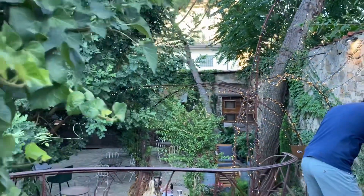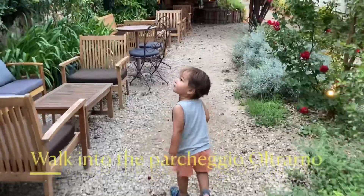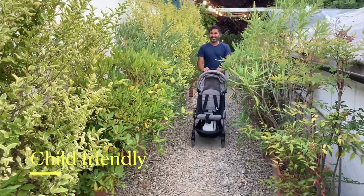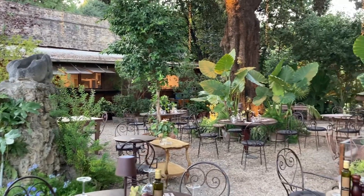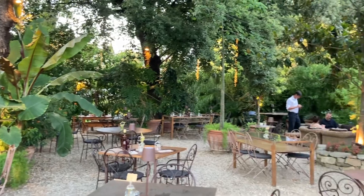Getting there can seem a bit tricky so I wanted to give you a few tips. You can arrive either by car or by foot. If you're following the GPS, you'll notice that once you arrive to Piazza della Calza, your directions might tell you to enter a paid parking lot — that is correct. Enter the Parcheggio Oltrarno either by car or foot and you will find the entrance just a little further ahead on the right.